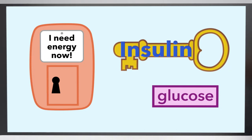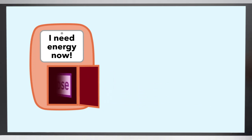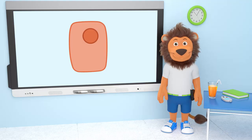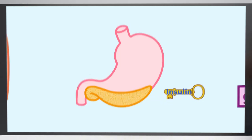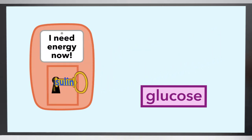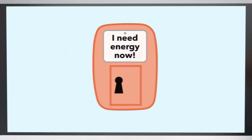Your body produces insulin, which is the special key that opens the cell doors that say 'I need energy now.' A person without diabetes produces insulin from their pancreas when they eat certain types of food. That insulin is carried around in the blood with the glucose so it can get into the right cells, and once the cell is opened by the insulin key, the glucose can get in and give it the energy it needs.